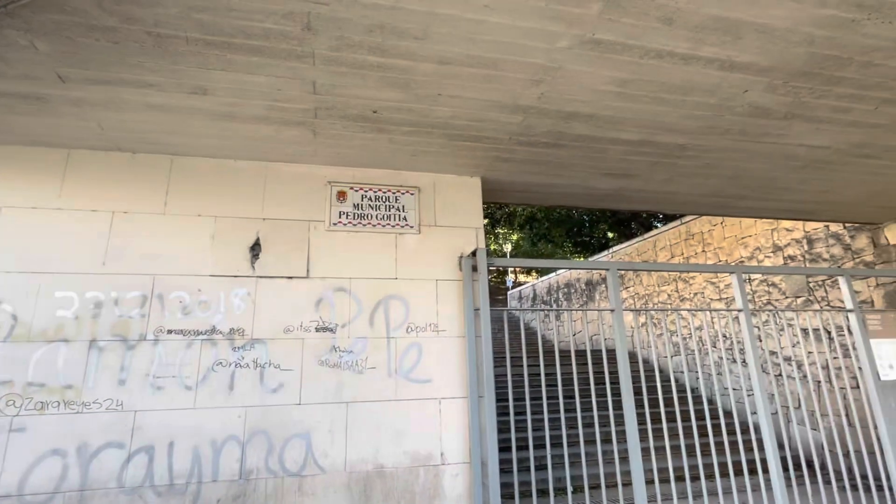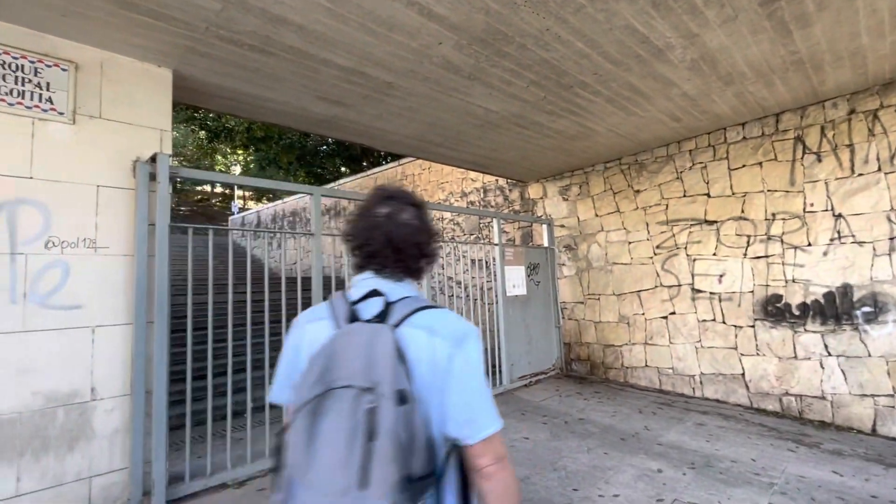This is it, right? Anyway, it's closed, whatever it is. It's just like a park or something.